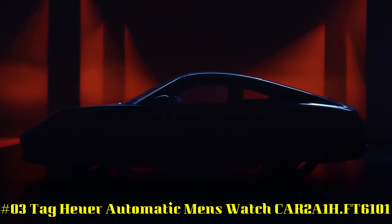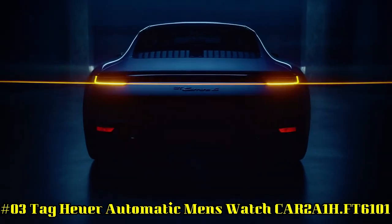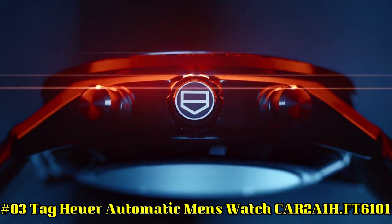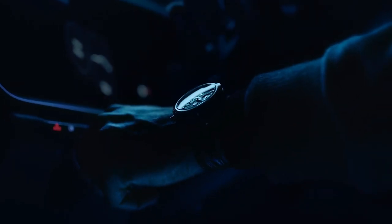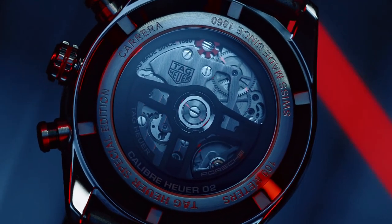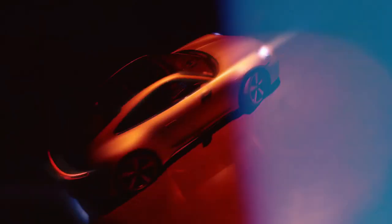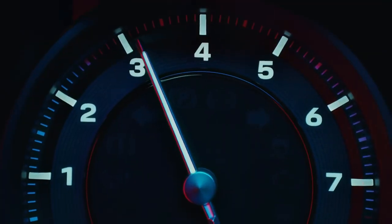Number 3: TAG Heuer Automatic Men's Watch CAR-2A1H FT6101. Black Skeleton Dial enhanced by Luminous Rhodium-Plated Hands, Black PVD Stainless Steel Case with Black Calfskin Leather Backed Band, Automatic Movement, 100m / 330ft Water Resistance, Fixed Bezel, Scratch-Resistant Sapphire Crystal, Transparent Case Back.